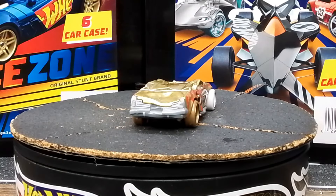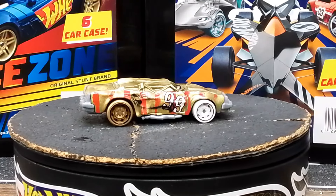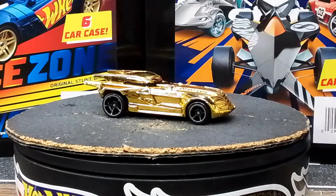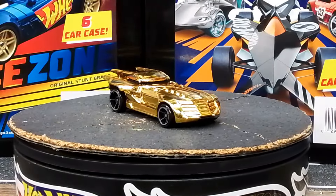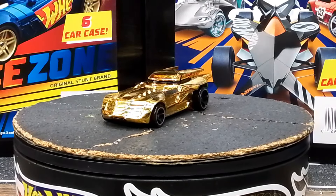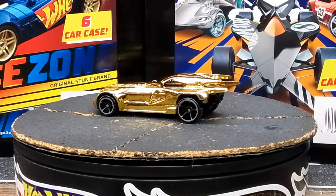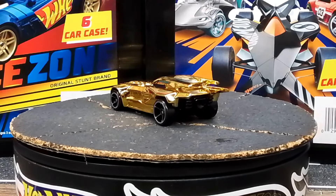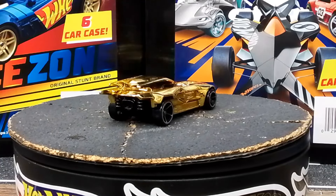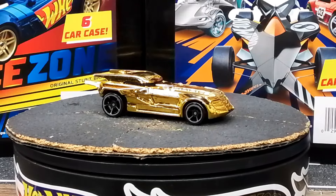First gold car is this monster truck squishy squishy. And then - bam - gold bling Batmobile! Cheese and crackers, this thing is shiny, I need my sunglasses. This thing is freaking amazing. I didn't even know I had it - I found it in a box with other cars and was like, where the heck did this come from? Doesn't seem like something I would buy, but I did.